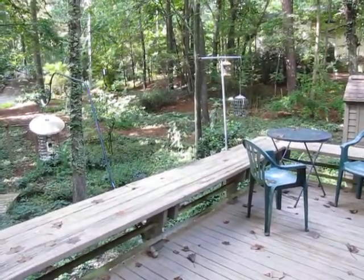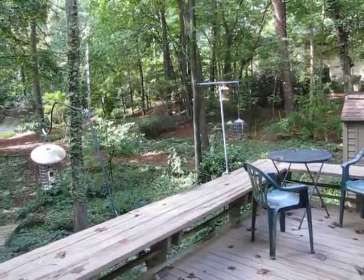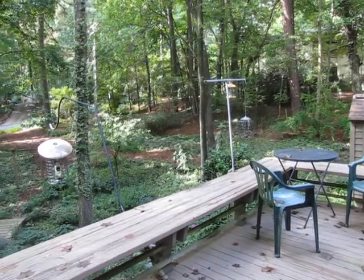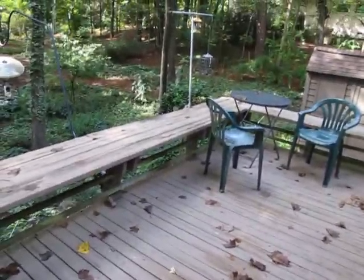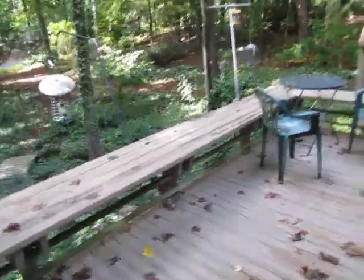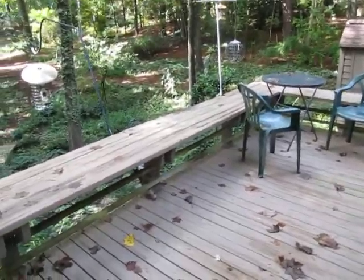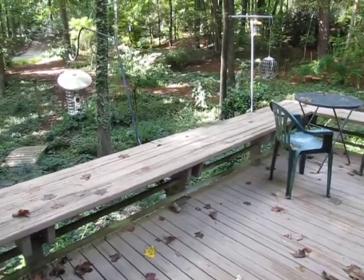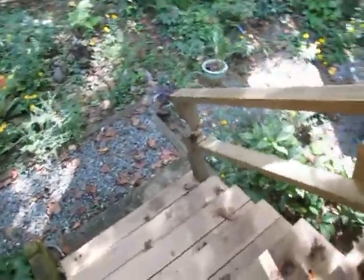I was going to start scrubbing it and then putting another coat of paint on it, but I felt funny when I walked on it. So then I discovered that that post right under here — they poured cement around it, so it rotted from the bottom. It's not even doing anything.